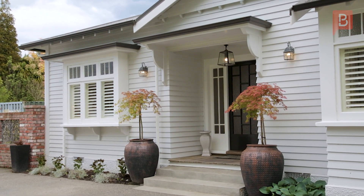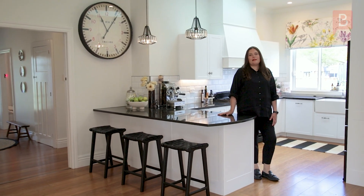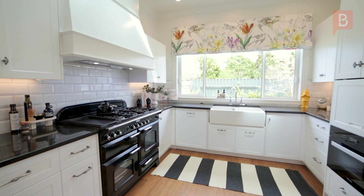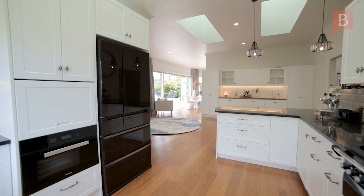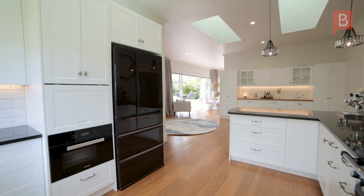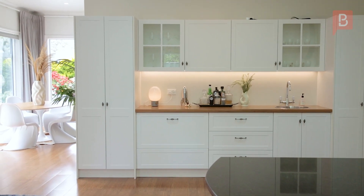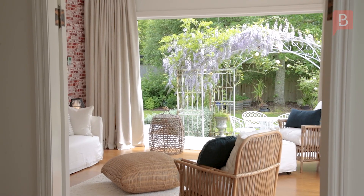The soaring ceilings and magnificent entranceway guide you through to the kitchen and open plan dining and living areas. Effortlessly control your environment with electric blinds, 16 solar panels, a wood burner on wetback and a comprehensive ducted heating and cooling system, putting your comfort and privacy at your fingertips.